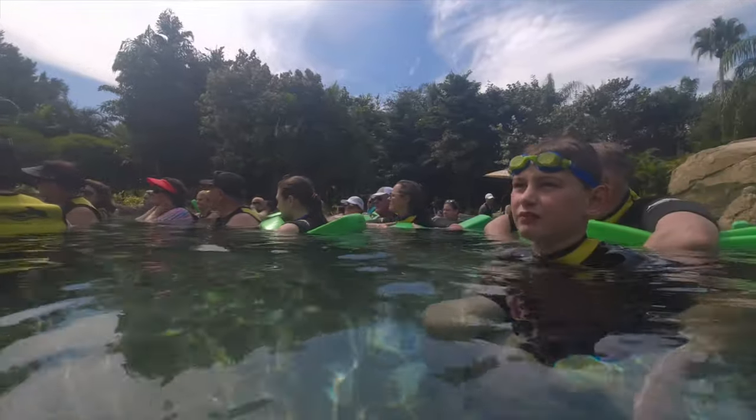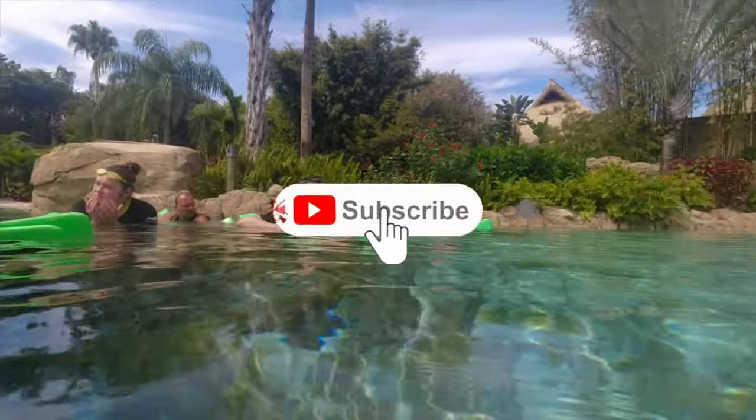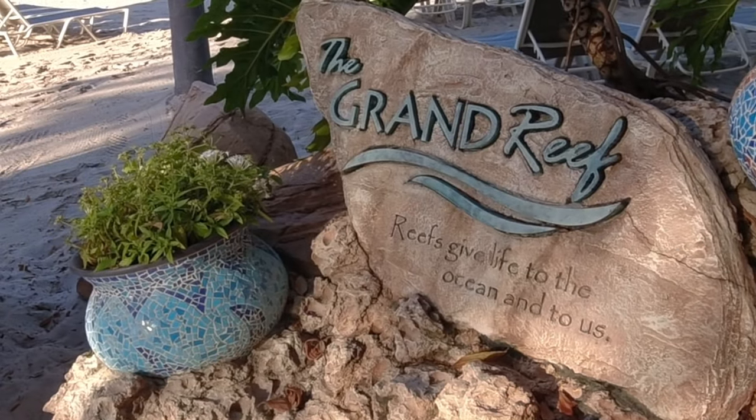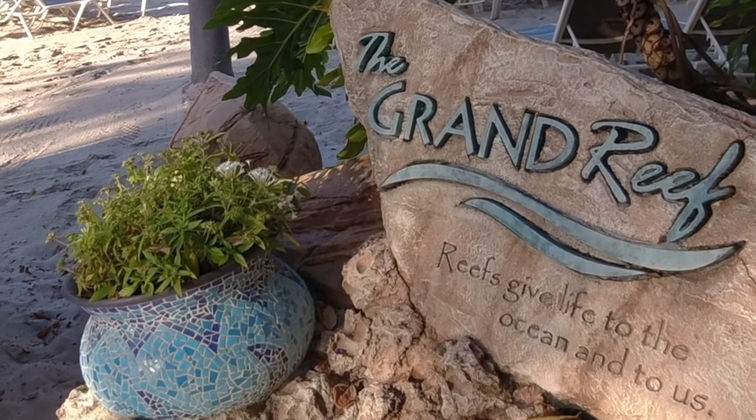There's only one area where you can bring alcohol into the water, and that's because there are no fish or animals there — so if you spill a drink it's okay. Now you want to go to the Grand Reef, especially if you snorkel. Do not miss the Grand Reef — it is a great area and we almost missed it.